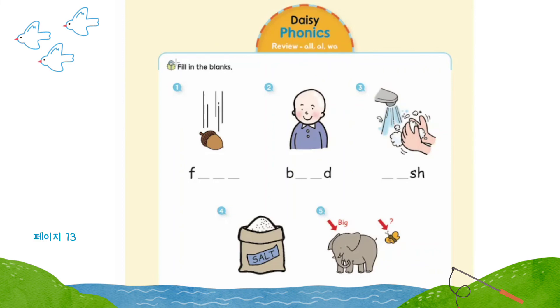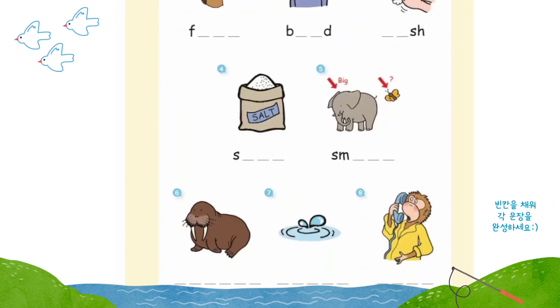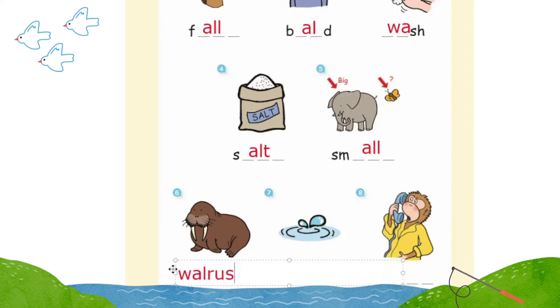Page 13: Review. A-L-L, all. A-L, all. W-A, wall. Fill in the blanks. Number one: fall. Number two: bald. Number three: wash. Number four: salt. Number five: small. Number six: walrus. Number seven: water. Number eight: call. Superb!